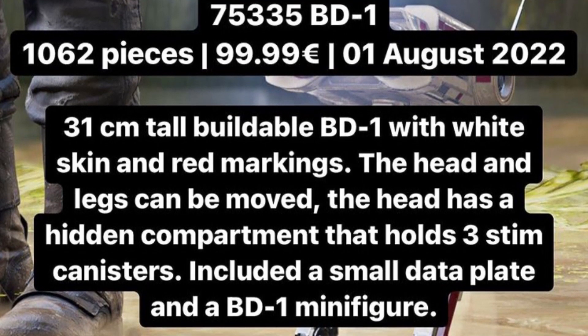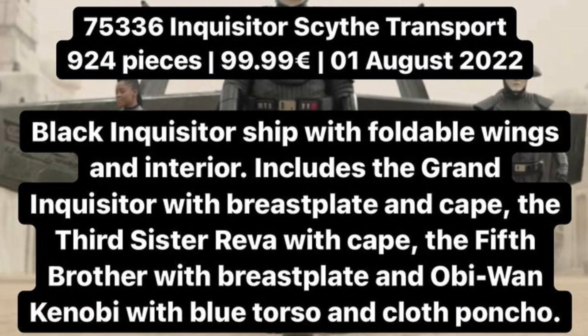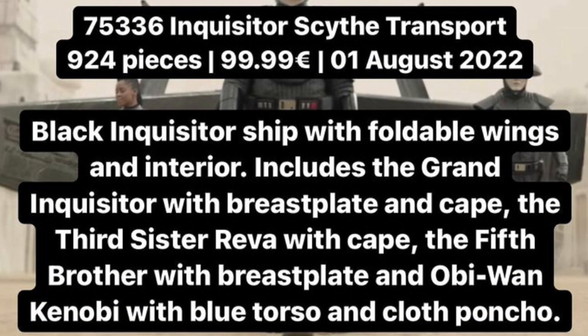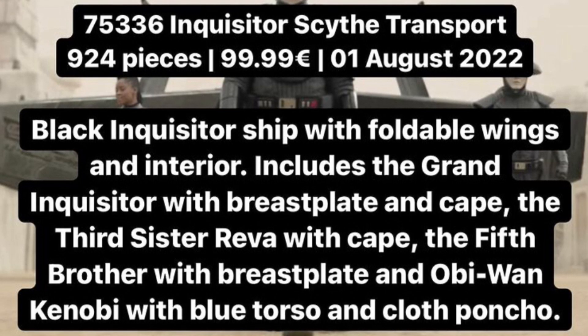75335 is BD-1 with 1,062 pieces, retailing for $100 USD, coming out August 1st. 75336 is the Inquisitor Scythe transport with 924 pieces, also retailing for $100 USD, coming out August 1st and based on the Obi-Wan Kenobi show. Three Inquisitors and Obi-Wan Kenobi are included.